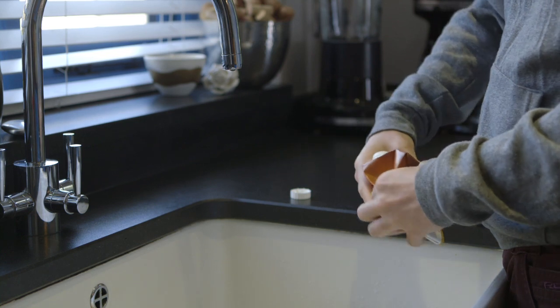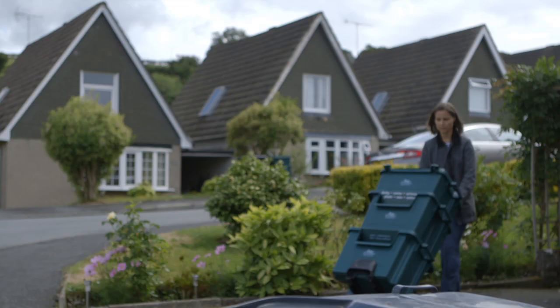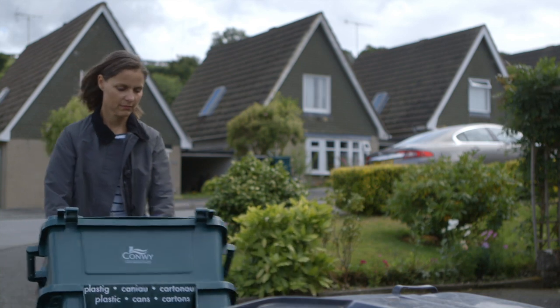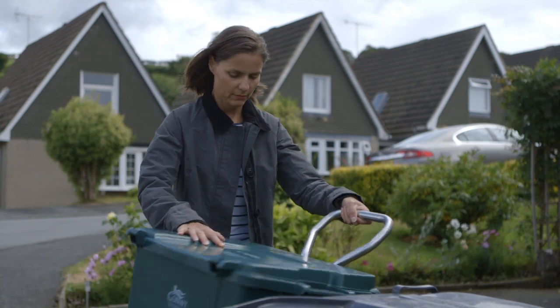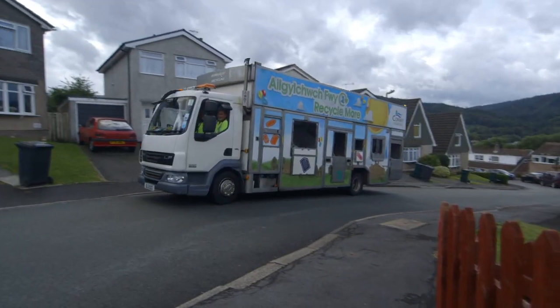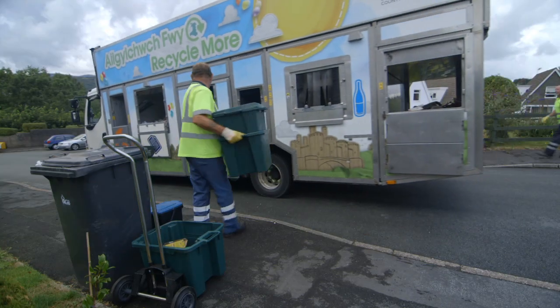Firstly, cartons should be washed and squashed to maximise space before placing them in the recycling bin. In over half of UK local authority areas, residents can include cartons as part of their kerbside recycling scheme. In other areas, they can be taken to bring banks at recycling points.